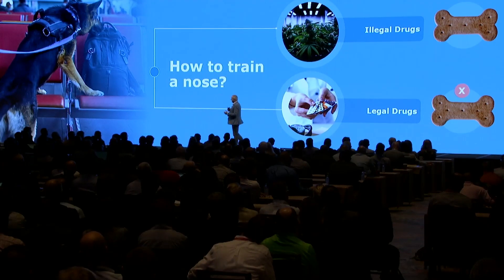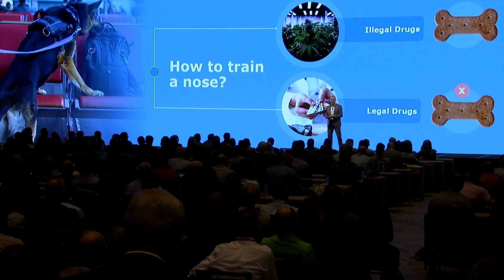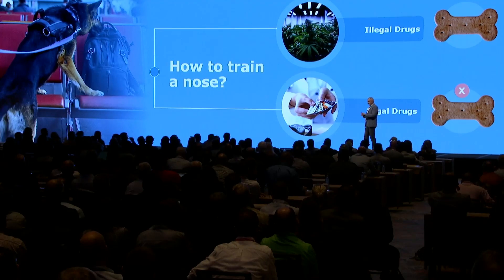This is also how we train an electronic nose. We let it smell the breath of people with the disease, and then we tell the algorithm: yes, this is one with the disease. And we let it smell many people without the disease and tell the algorithm: this is a person without the disease.